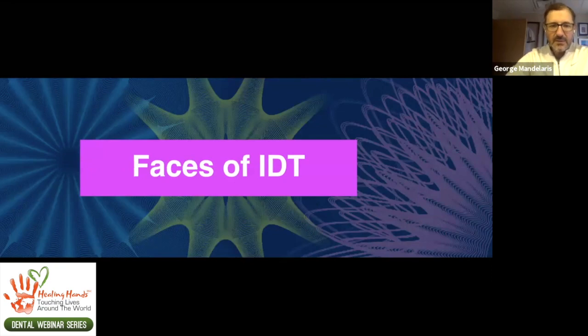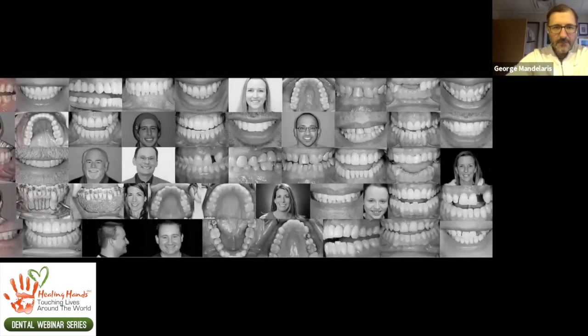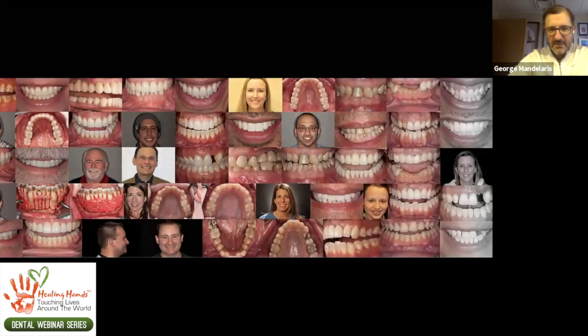These are some of the faces of interdisciplinary dentistry and specifically SFOT that I've had the opportunity to work on over the years. You'll notice all sizes, shapes, basically ages from mid to late 60s, early 70s, all the way down to 13, 14 years old. Today, this is just a part of interdisciplinary practice. It's a strong part of my practice, and it's probably one of the most rewarding things that I do.